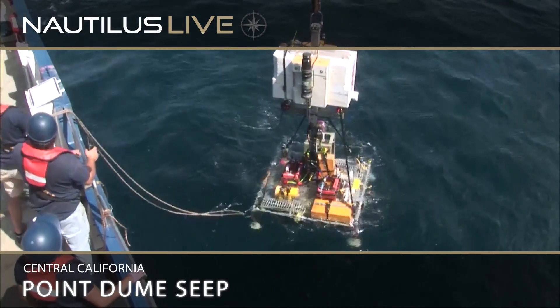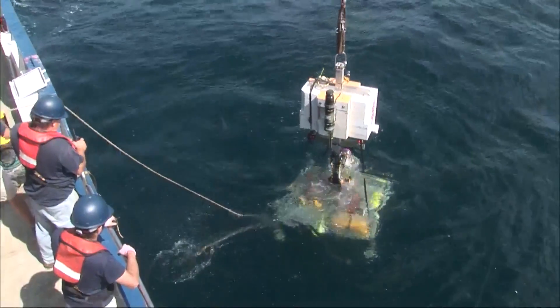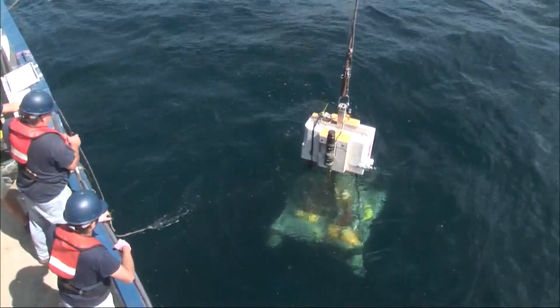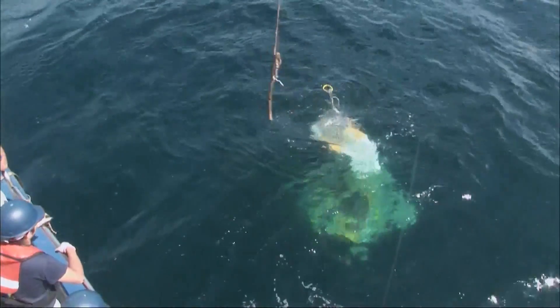Lander's wet. Tagline's clear. Lander's away.